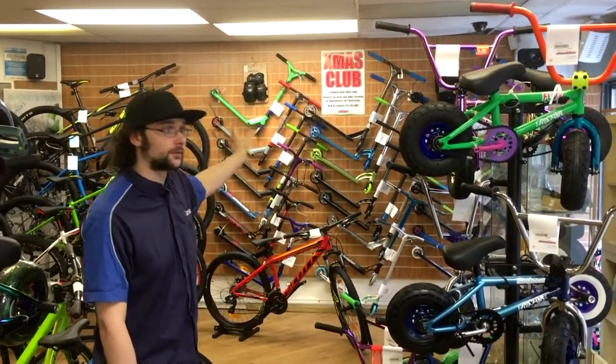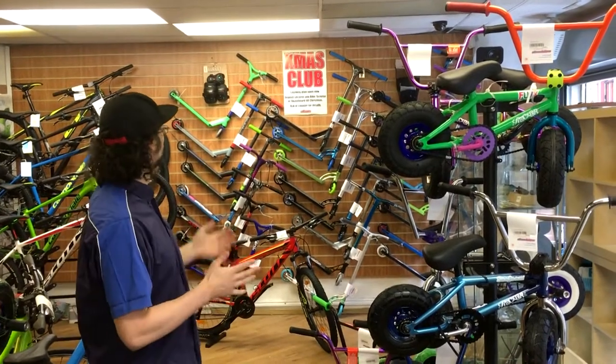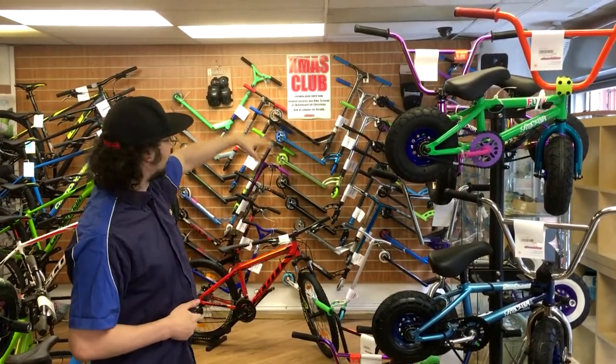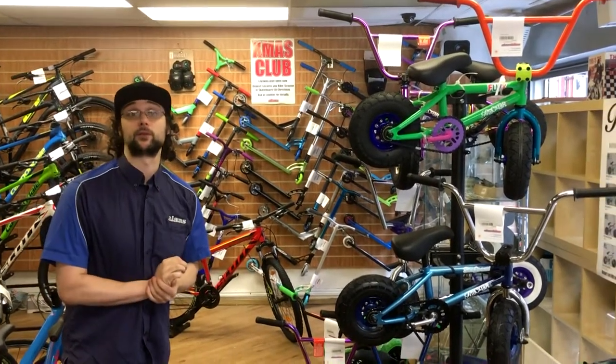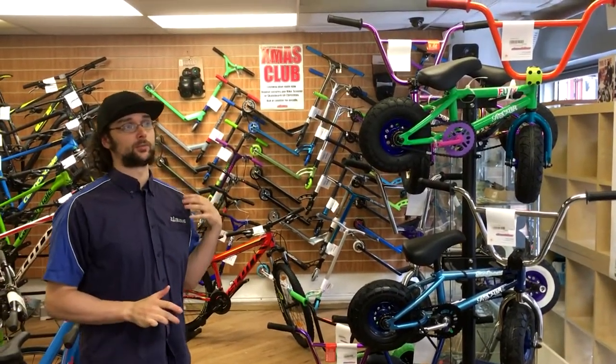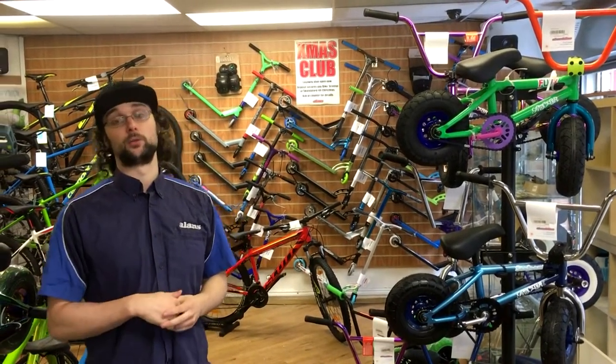We also do all the scooters from all your favourite brands like MGP, Grip, and Crisp. We do pads and all the spare parts as well — wheels, bearings, and handlebar grips, which are the same as a standard bike grip. And again, you can Christmas Club those too for a £50 deposit.